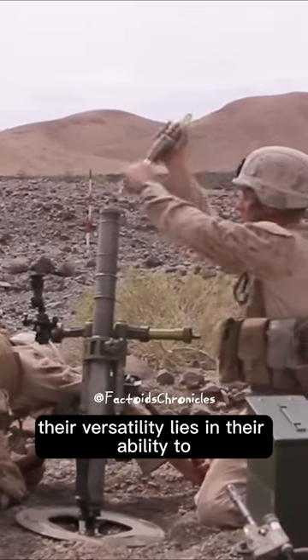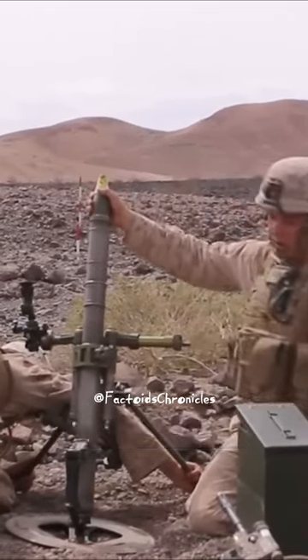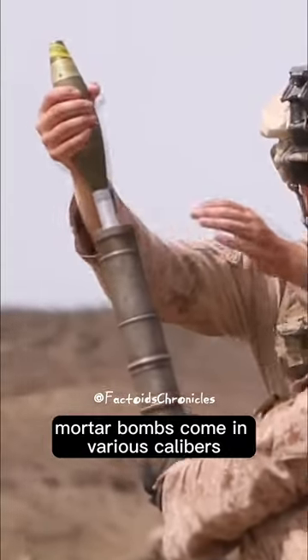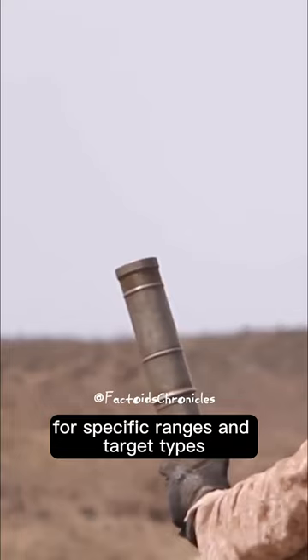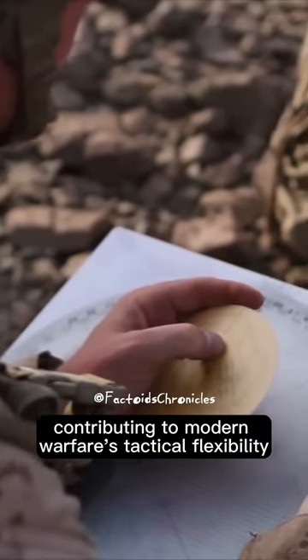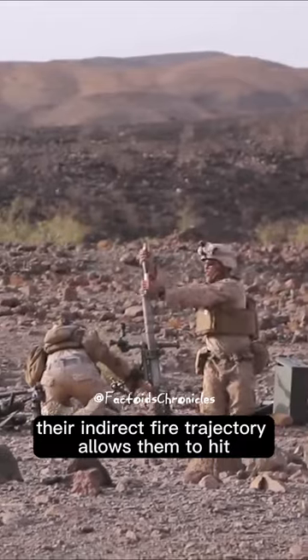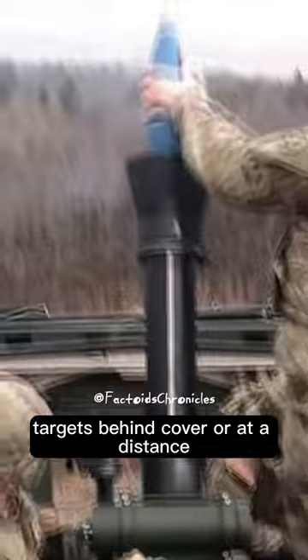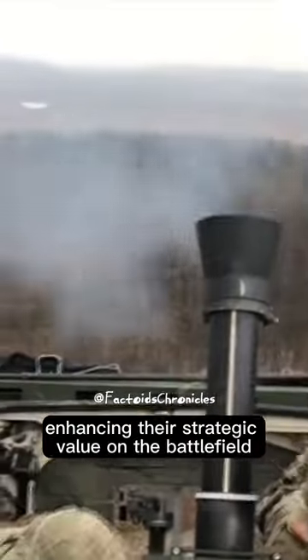Their versatility lies in their ability to launch at high angles, making them effective against concealed or protected targets. Mortar bombs come in various calibers for specific ranges and target types, contributing to modern warfare's tactical flexibility. Their indirect fire trajectory allows them to hit targets behind cover or at a distance, enhancing their strategic value on the battlefield.